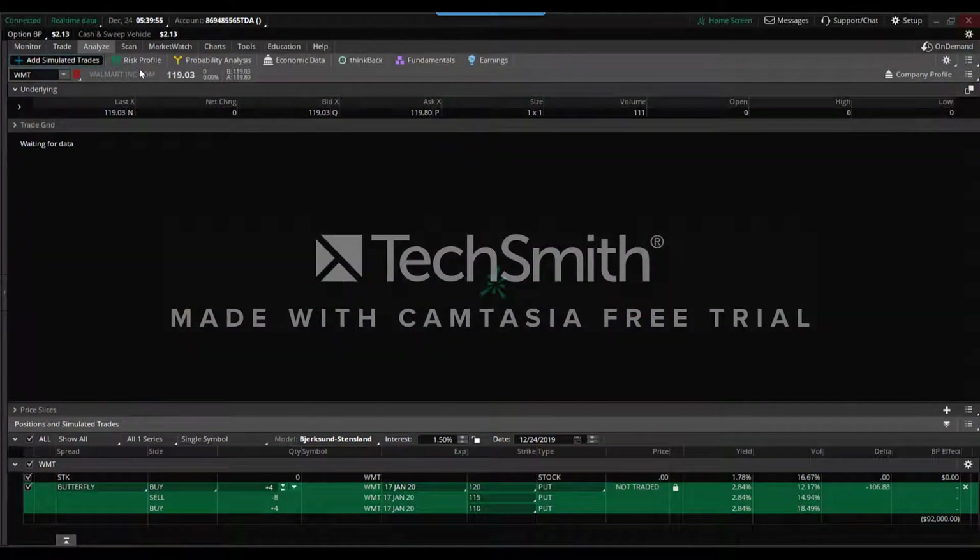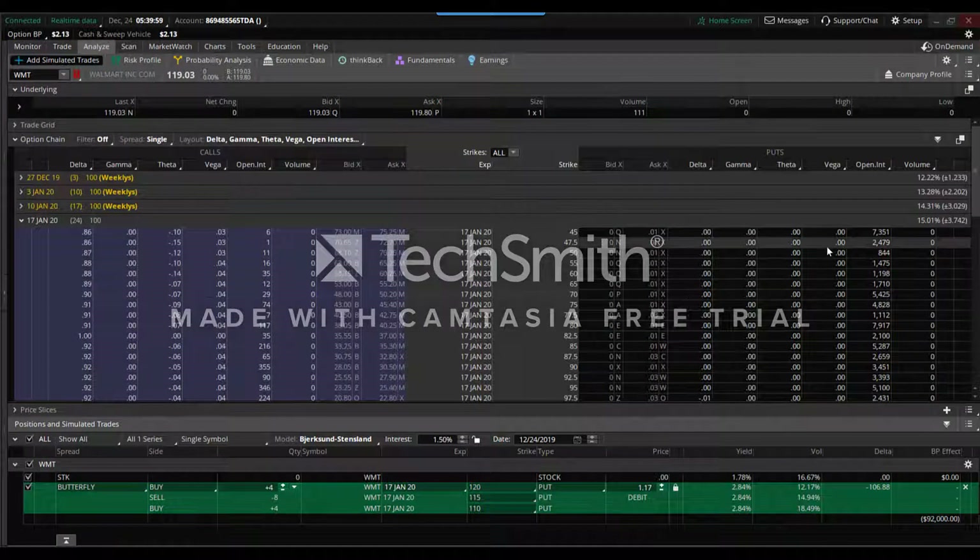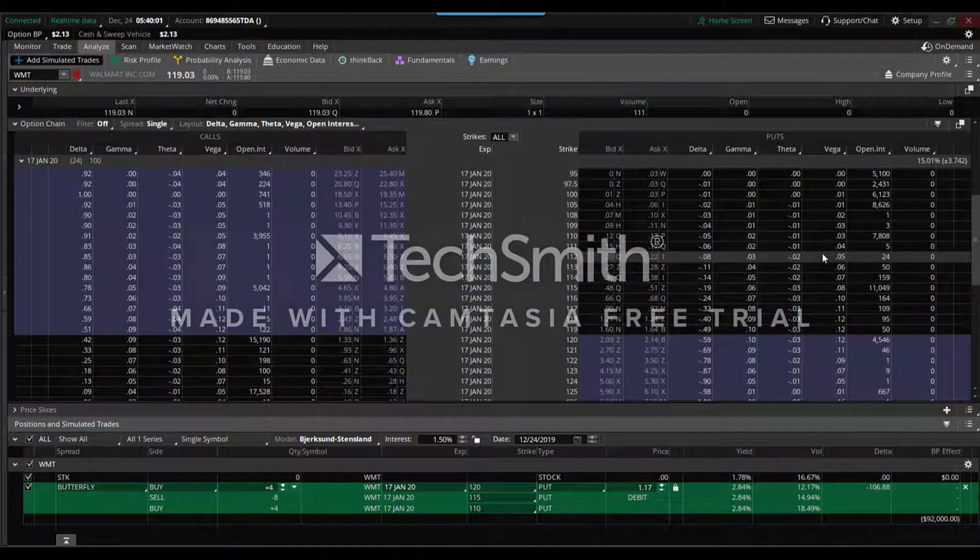Another reason is if you look at the options chain — once it loads — I found this interesting: the open interest at the $110, $115, and $120 strikes is what I found intriguing. That was another indication why I was wanting to target the $115.